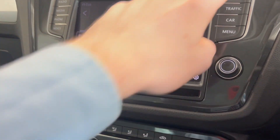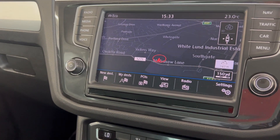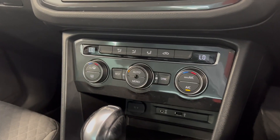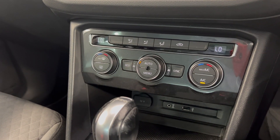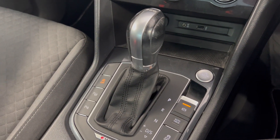You've also got sat nav included on this one, along with phone connectivity. You've got your dual zone climate control settings just down there. As I said, it's a two-litre automatic gearbox with a diesel engine.